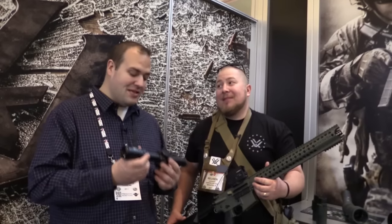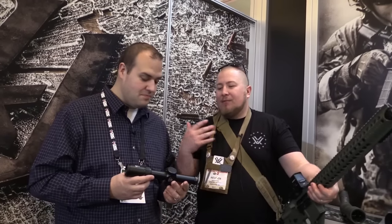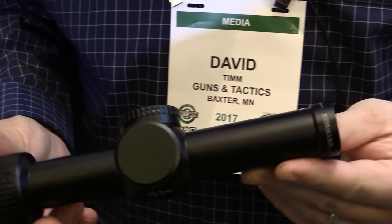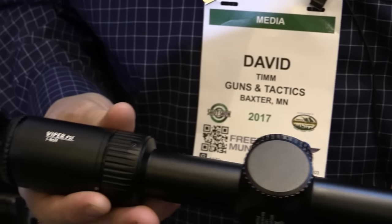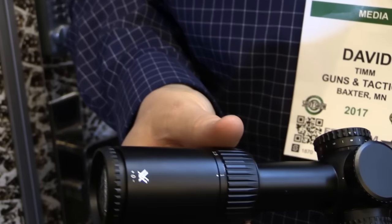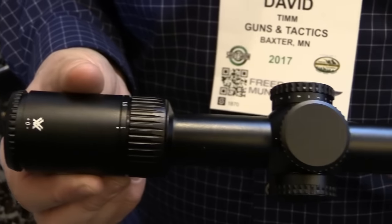So you have a new scope, a new red dot, and a new rangefinder. The thing I'm personally most excited about is this 1-6. What can you tell me about it? The Viper PST series has been on the market for a long time — we've all come to know and love them. That was my first scope; I shot my first 3-gun match with a 1-4 PST. But for 2017, we've kind of upped the ante.